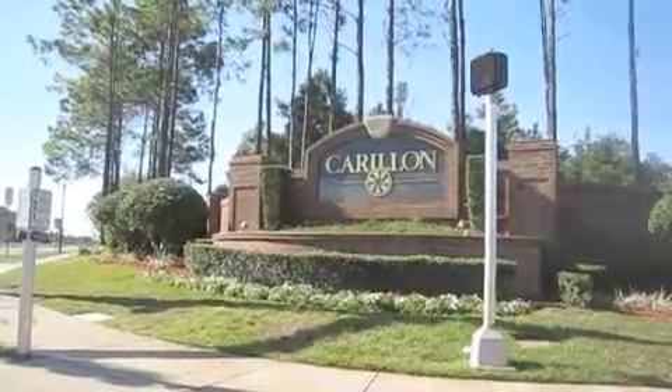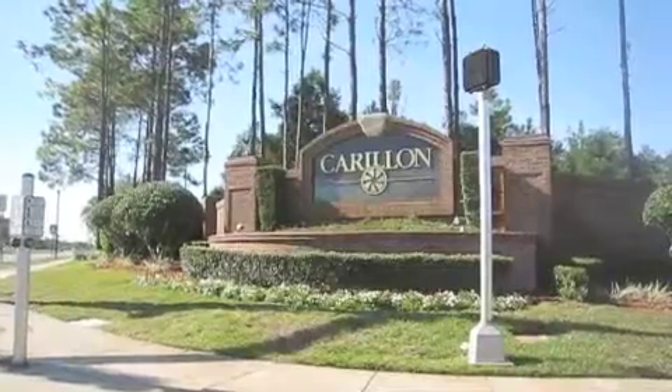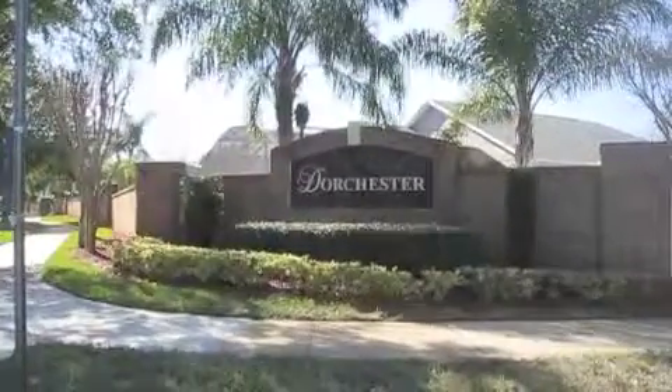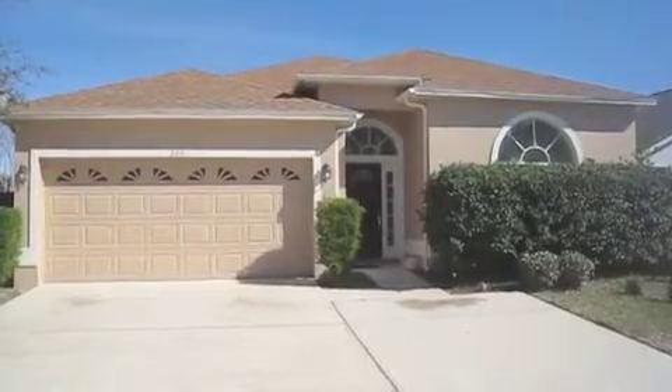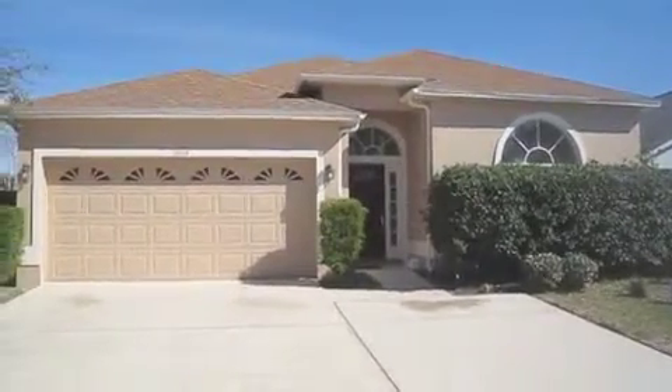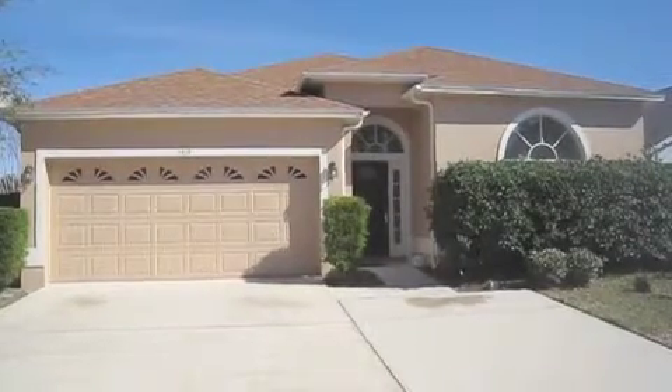Hi, it's Jennifer Stable with Charles Rottenberg Realty and today we're in the Dorchester subdivision of the Care Lawn neighborhood located in Oviedo, just minutes from UCF. This is a five-bedroom, three-bath home with just over 2,100 square feet. It has new paint inside and out, new carpet, new doors, and is move-in ready. Let's go take a look.